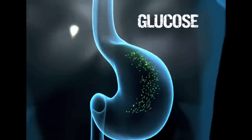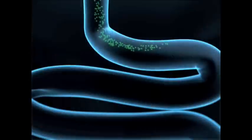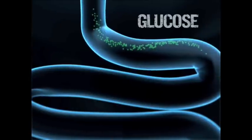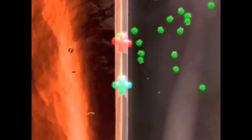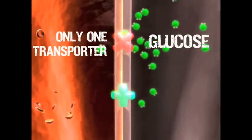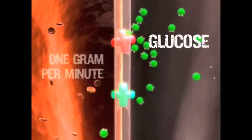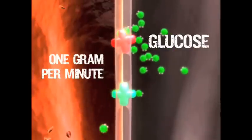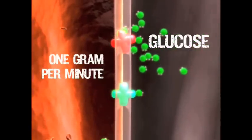Once ingested, glucose moves more slowly through the stomach compared to C2 Max. Glucose then travels into the small intestine, where it is absorbed into the bloodstream. At the micro level, glucose molecules have to pass through transporters in the digestive tract before they can enter the bloodstream. These transporters can only process about 1 gram of carbs per minute. If more glucose is ingested than can be absorbed, it could remain in the gut.